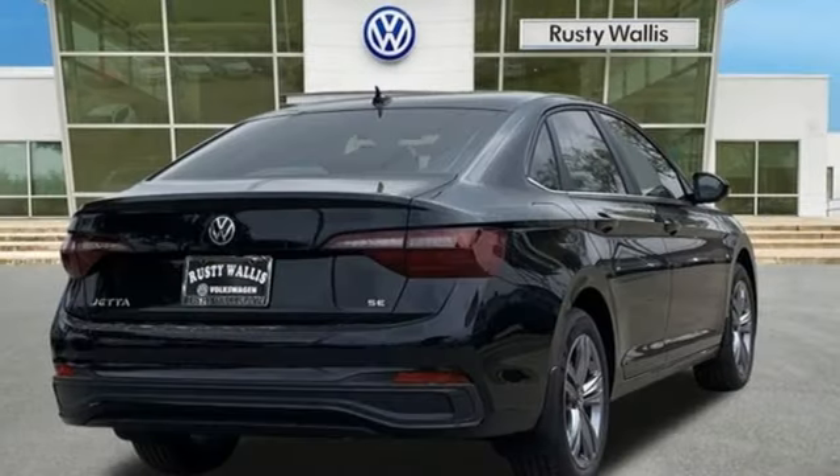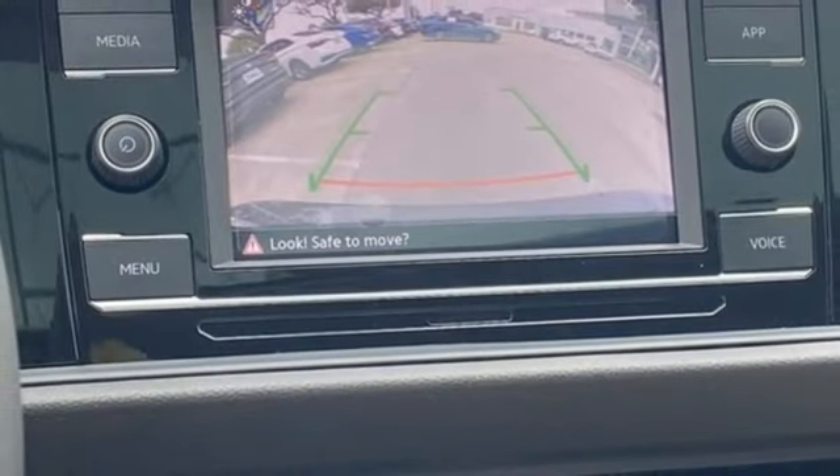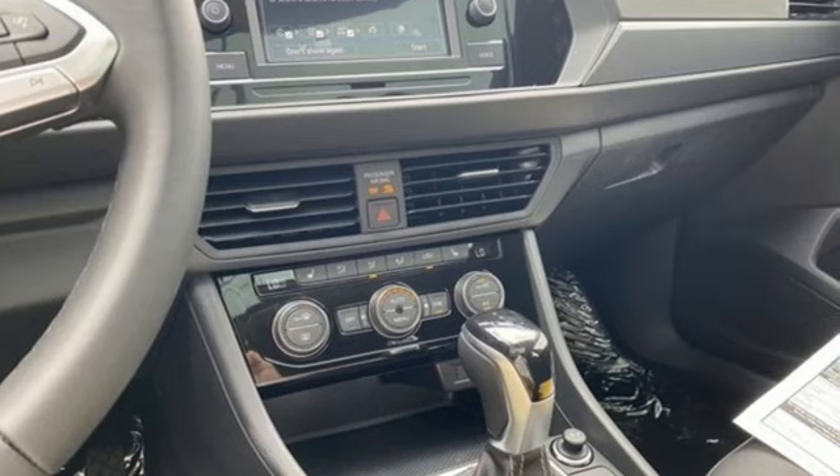Front heated bucket seats, automatic transmission, active grille shutters, gas pressurized shocks, and an intercooled turbo inline four-cylinder engine.